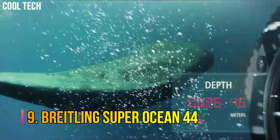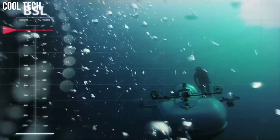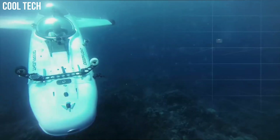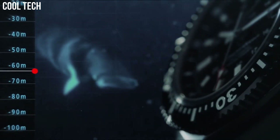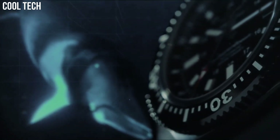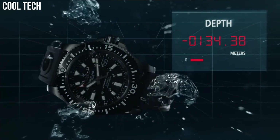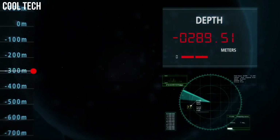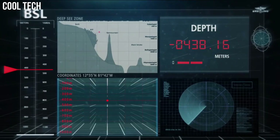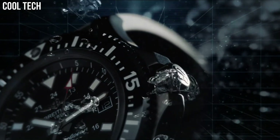Number 9. Breitling Superocean 44. Mariner blue dial with index hour markers. Brushed stainless steel case, case diameter 44 mm. Brushed stainless steel Professional 3 bracelet. Self-winding automatic chronometer movement. 1,000 m / 3,300 ft water-resistant. Case thickness 14.2 mm, band material stainless steel, band width 22 mm.